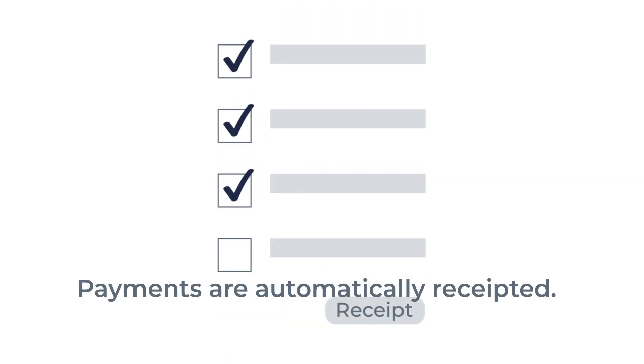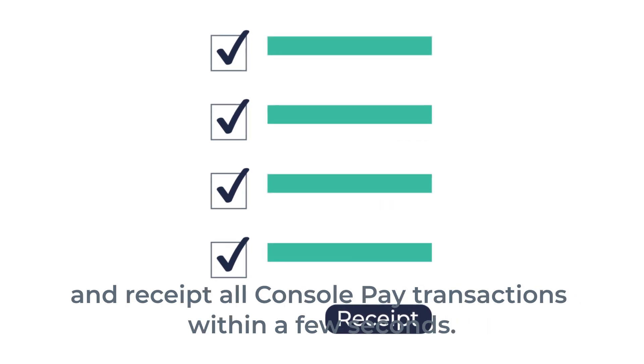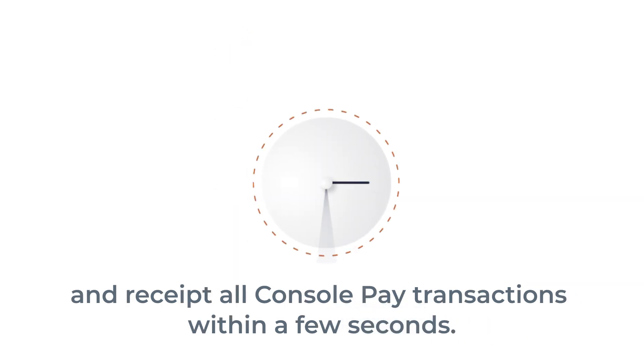Payments are automatically receipted. When you're ready to go, click the button and your software will instantly match and receipt all Console Pay transactions within a few seconds.